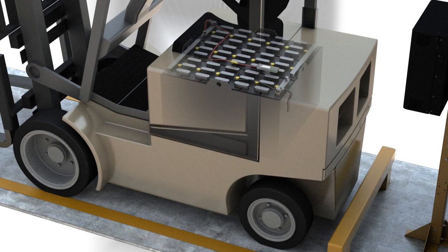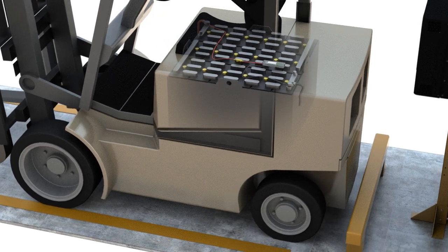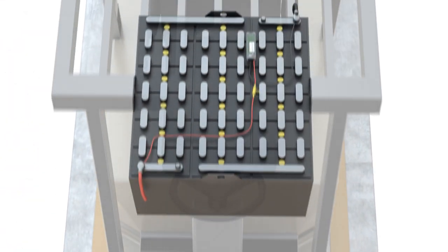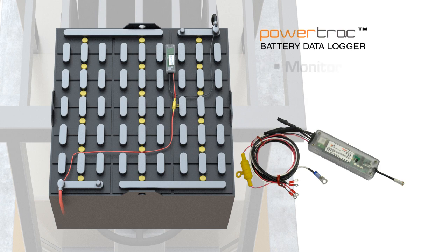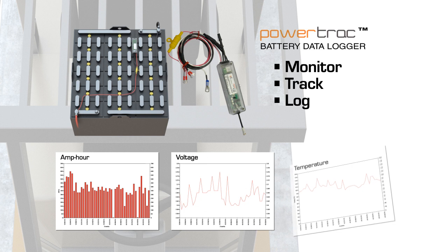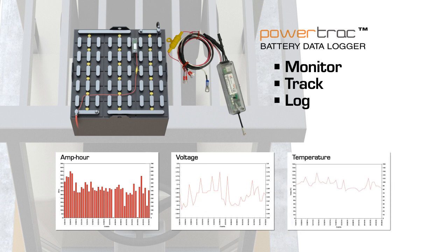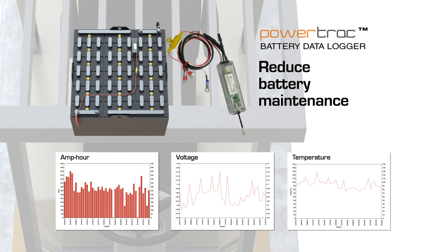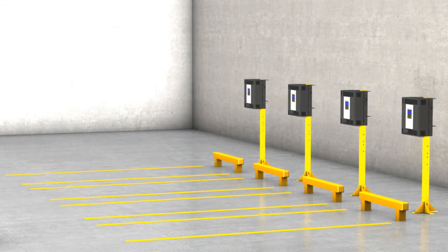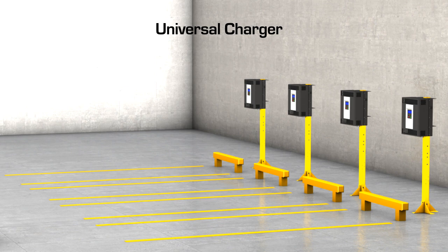The PowerTrack is a compact electronic battery monitoring data logger that attaches to your battery to provide you with instant battery diagnostics. The PowerTrack monitors, tracks, and logs battery current, voltage, and temperature. Equipped with PowerTrack, users can monitor and adjust their battery charging routines to reduce battery maintenance costs and extend battery life. Having a PowerTrack on all fleet batteries allows the Revolution charger to be universal, meaning it has the capability to be multi-voltage.